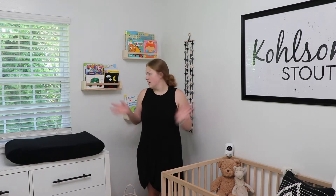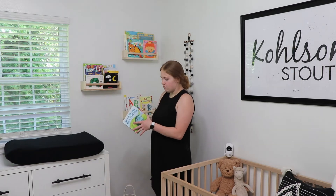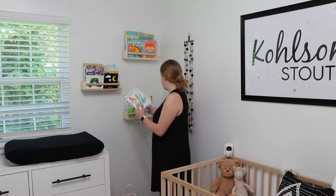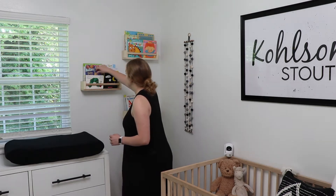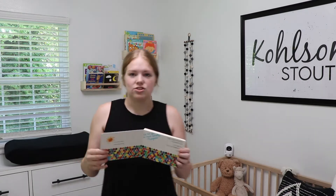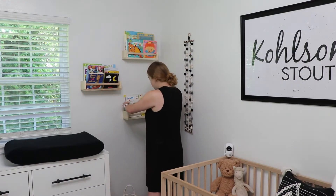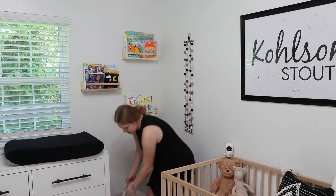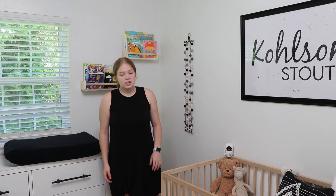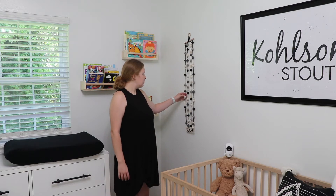Moving over into this corner, we have some bookshelves with all the books that we got at our baby shower. A lot of them have writing in them from the people who gave them. So this is just an example of one of the books we have for him. We have the three bookshelves and then I have his laundry hamper right here — this is just from Amazon, I can link it below. It gets full really fast, which I wouldn't have expected. And then this little hanging thing I made with my friend Kara before he was born.